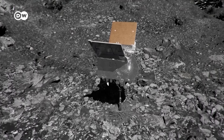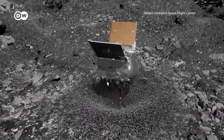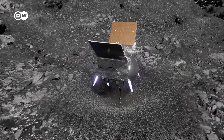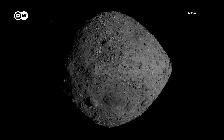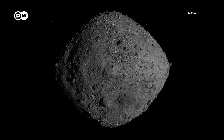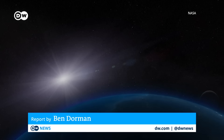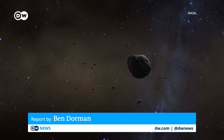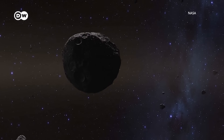While the space rubble should provide insights into how life began, the mission could help ensure it continues as well. NASA ranks Bennu as the solar system's most dangerous asteroid for its potential to someday hit Earth in the coming centuries. Just knowing more about what it's made of could improve our chances of deflecting Bennu and other incoming space rocks.